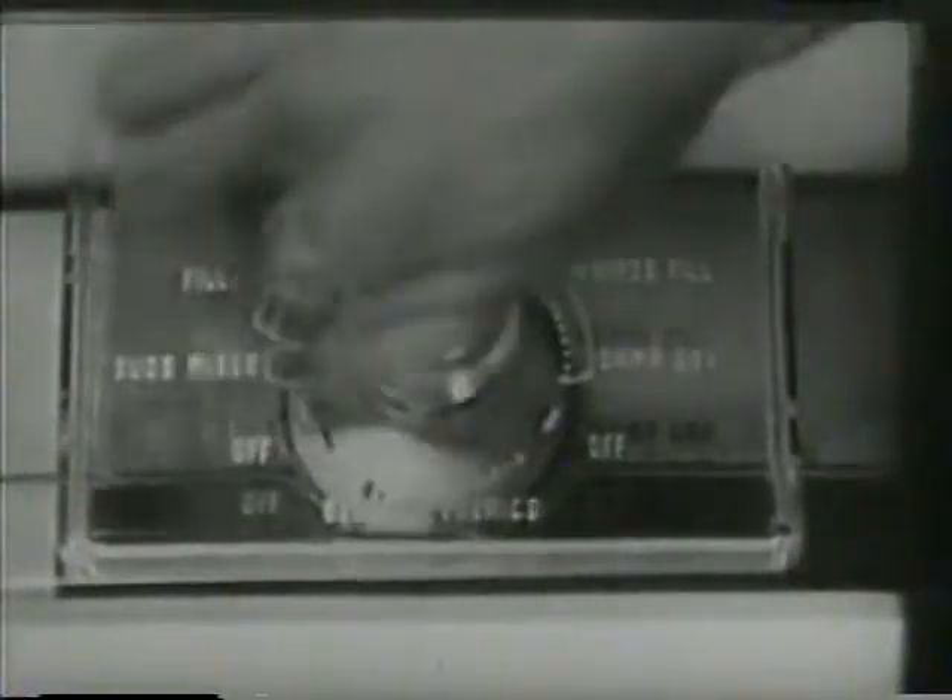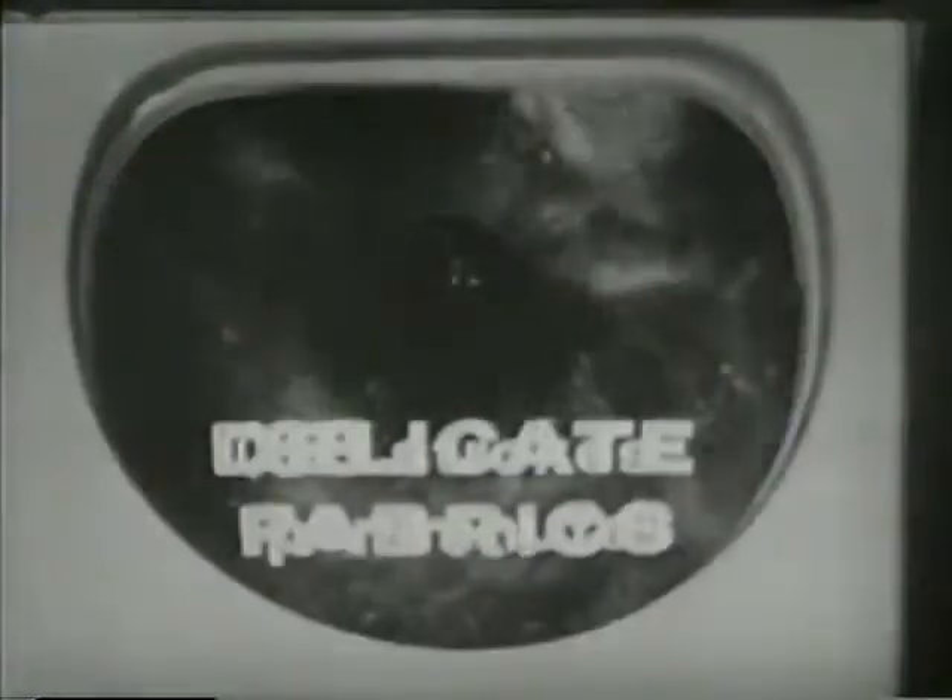Just set the dial for regular wash, and automatically you get the right speed for sheets, towels, blue jeans — your regular laundry. Another flip of the dial, and automatically you get a one-third slower speed, just right for delicate fabrics you've been afraid to wash before, except by hand. And the spin slows down a third, too.